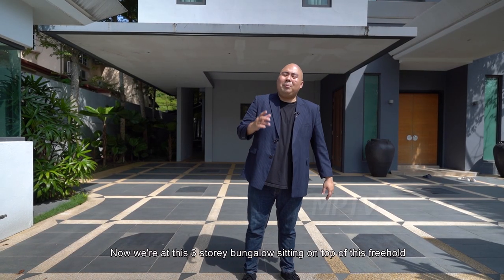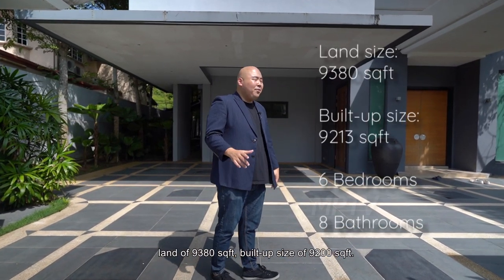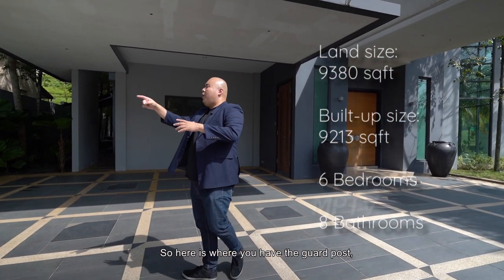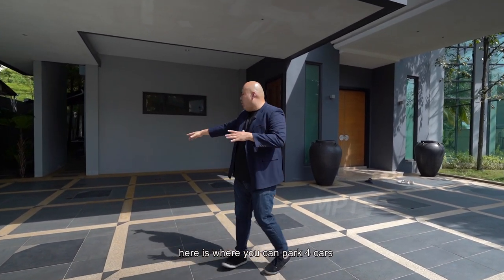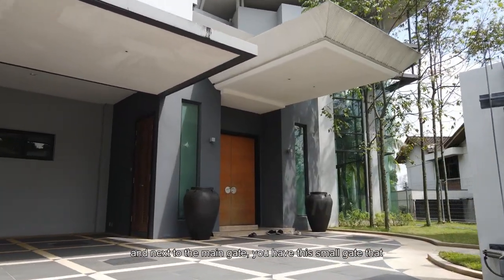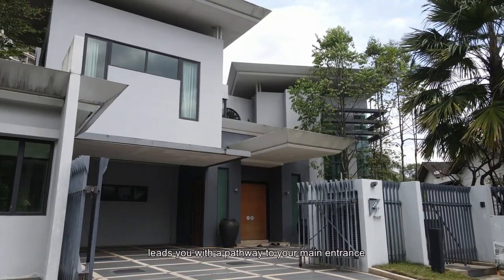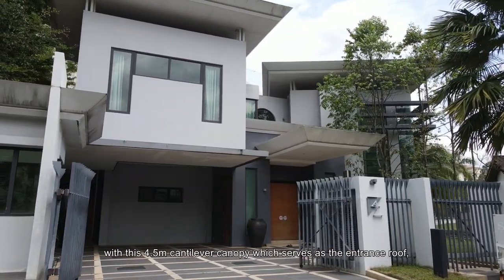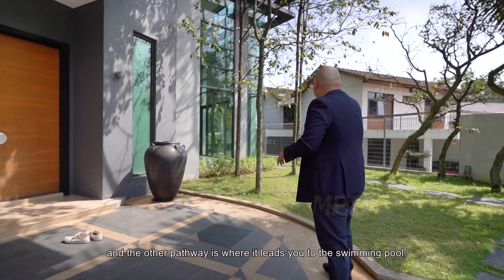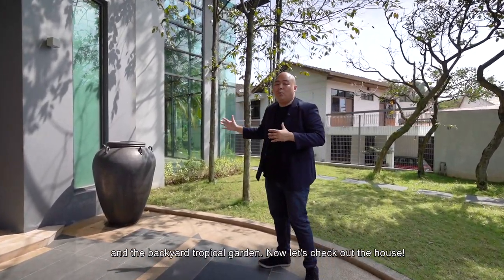Now we are at the three-story bungalow sitting on top of this freehold land of 9,300 square feet, build-up size of 9,200 square feet. Here is where you have the guard post, you can park four cars, and next to the main gate you have this small gate that leads you with a pathway to your main entrance with this 4.5 meter cantilever canopy which serves as an entrance roof. The other pathway leads you to the swimming pool and the backyard tropical garden.